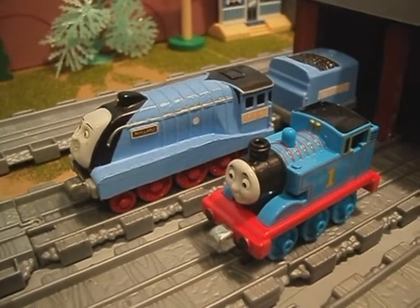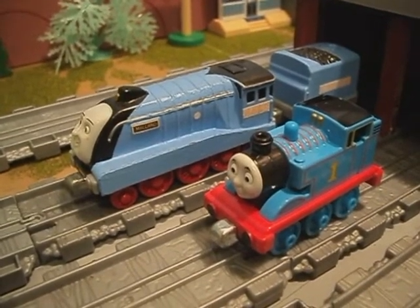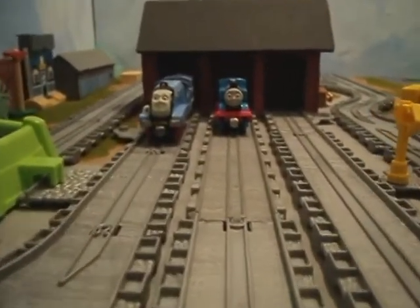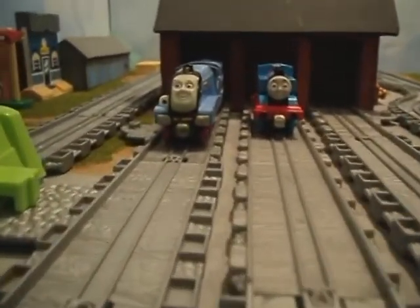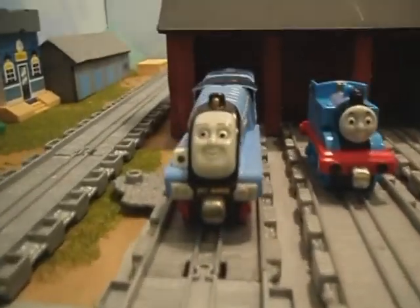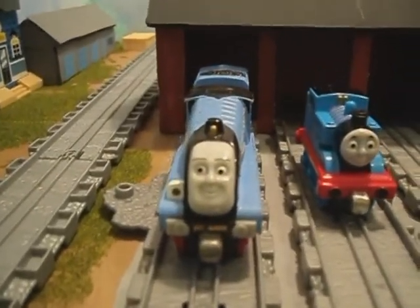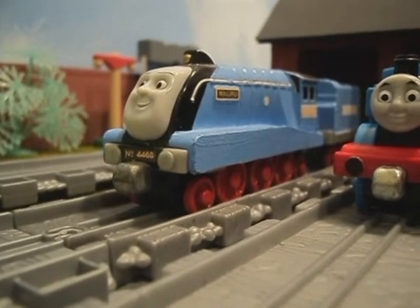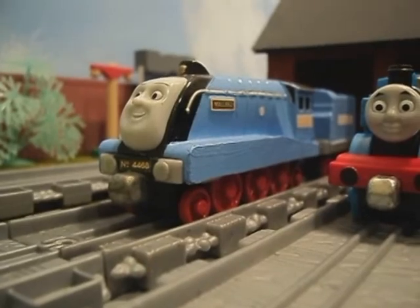Thanks for joining us for the ninth installment of our Thomas & Friends Diecast Custom Showcase. Today, we're proud to present our custom model of Mallard, the world's fastest steam engine. Not only is Mallard a beloved character from the Railway Series, but in real life, he's a favorite of many steam engine and railway enthusiasts.